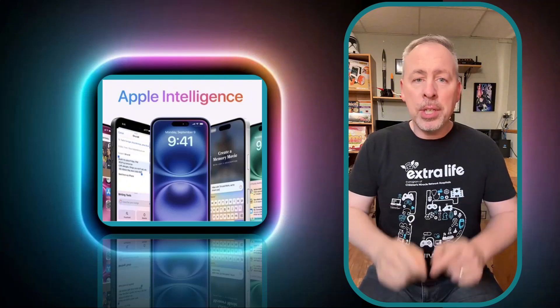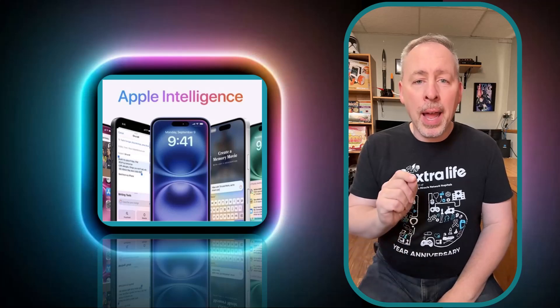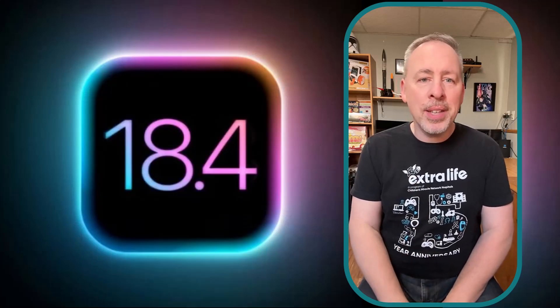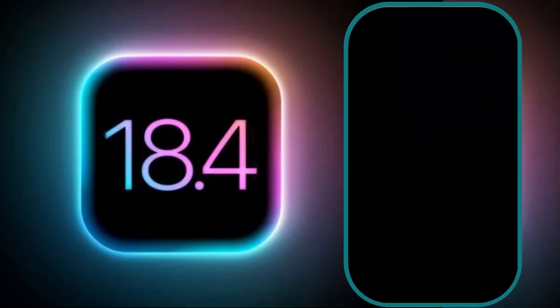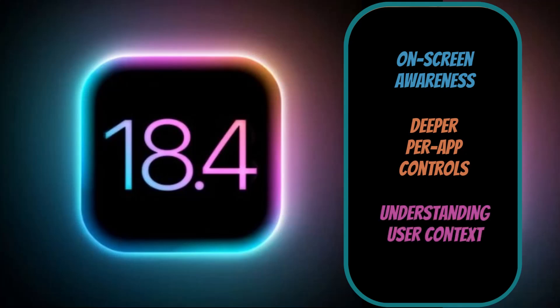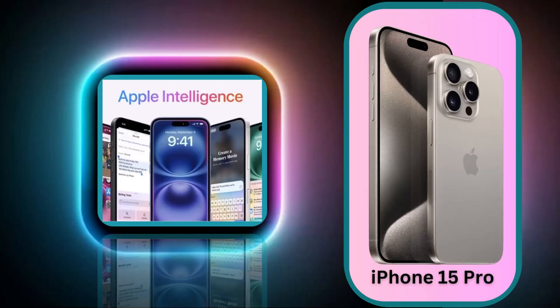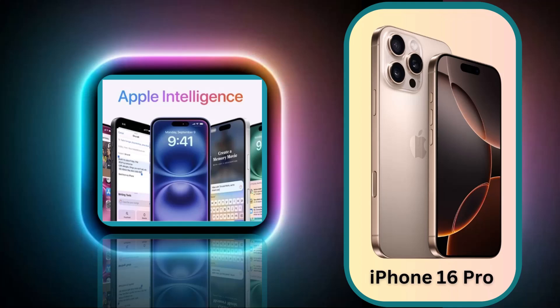Apple Intelligence for Siri. Siri is expected to get several enhancements powered by Apple Intelligence on iOS 18.4. These upgrades will include on-screen awareness, deeper per-app controls, understanding of the user's personal context, and many more. As a reminder, Apple Intelligence does require an iPhone 15 Pro or any iPhone 16 model.